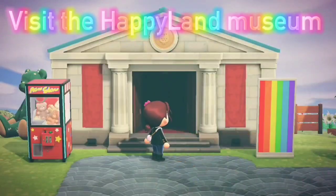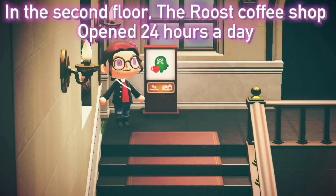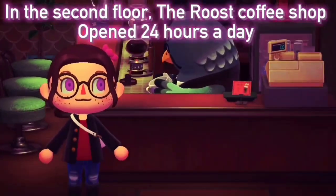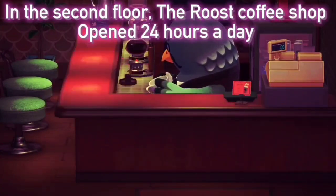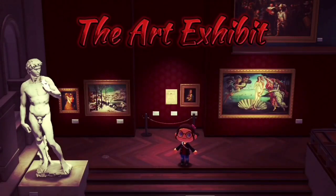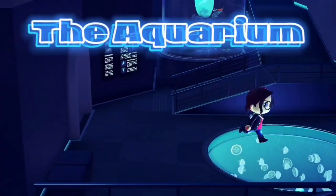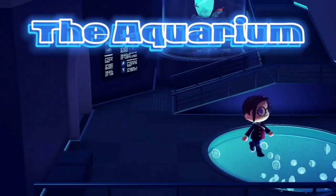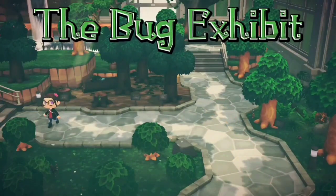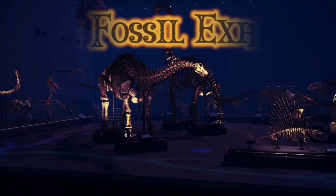Happyland Museum has four different exhibits and a coffee shop called The Roost. Here, we have art. We have fish and deep sea creatures, different types of creepy crawlies. And finally, we have dinosaur bones.